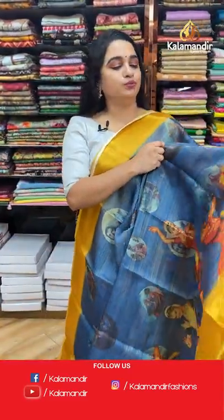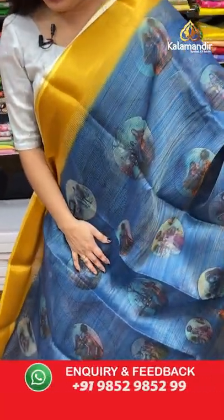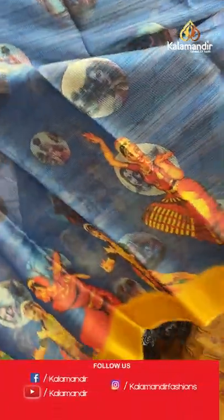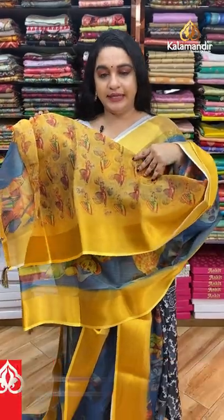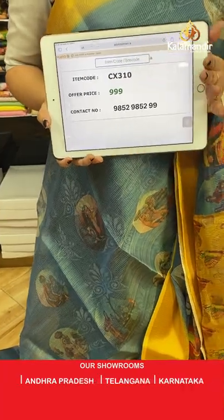Next saree — gray, peacock blue, and mustard color combination. The pattern is very nice. All over the body we have beautiful printed circle doll motifs with dancing dolls. The contrast border has cross lines in golden zari, and the contrast pallu features dancing dolls and tassels. Paired with a contrast printed blouse. Code: CX310, price: 999 rupees only.